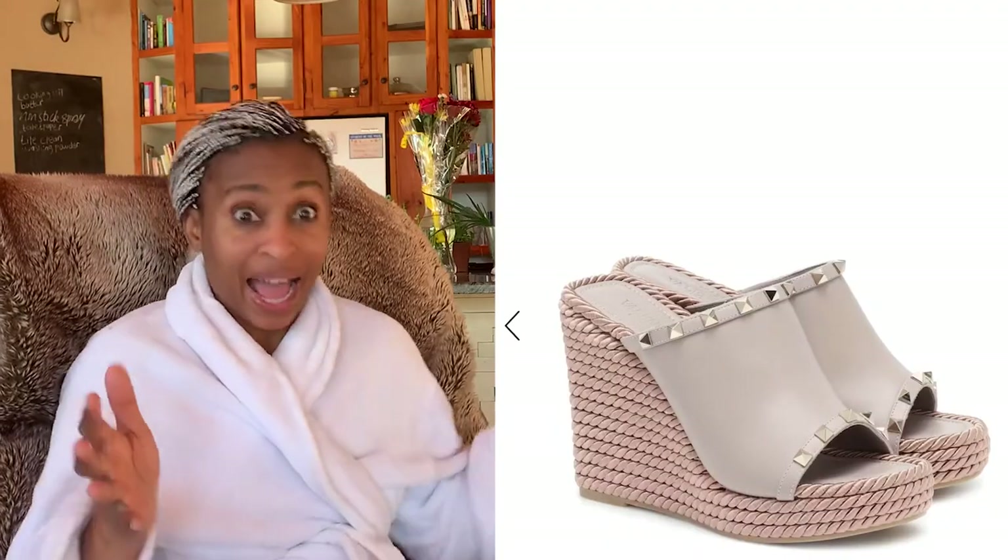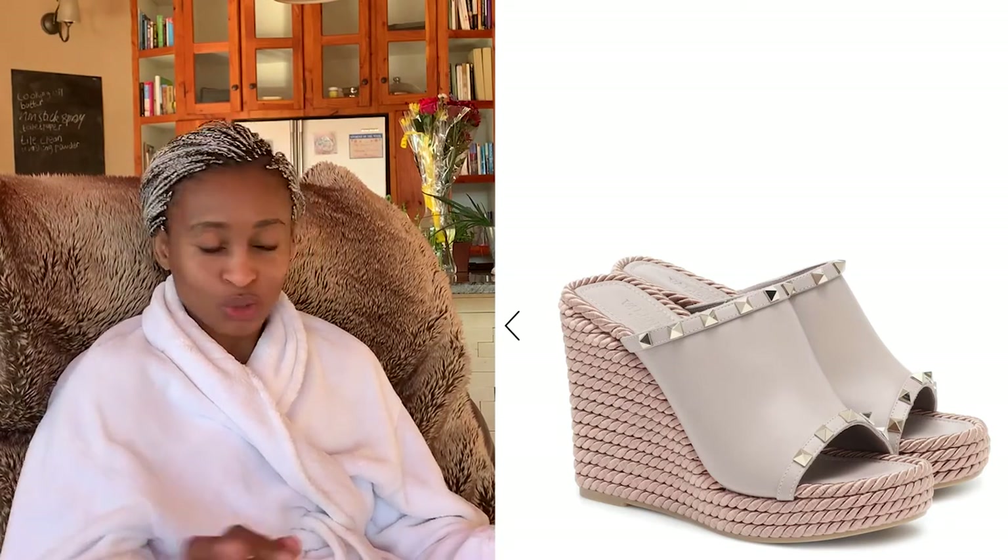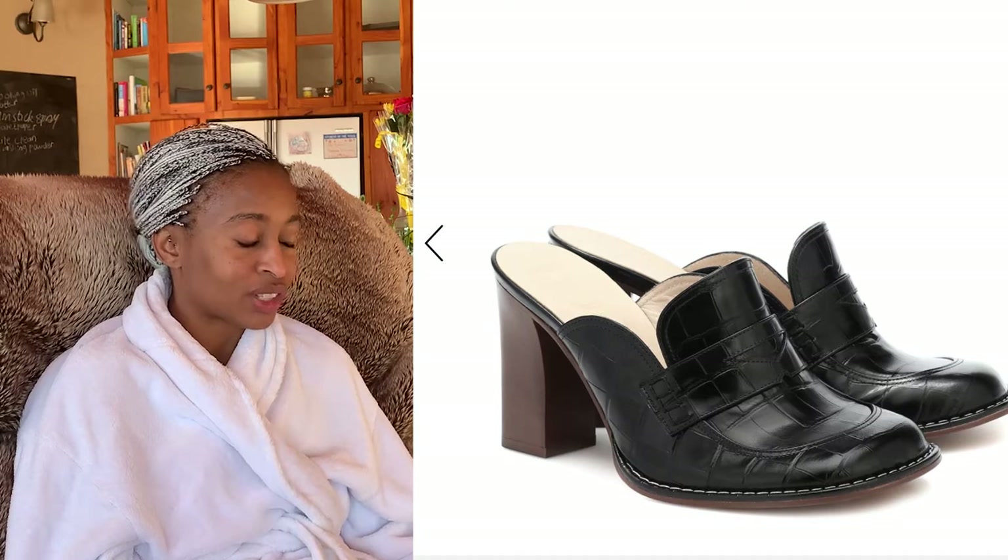Valentino is also turning in his grave — these shoes are incredibly ugly. I don't know why anyone would feel the need to own them, and if you've got 392 euros to waste, do your thing girl and buy these shoes.